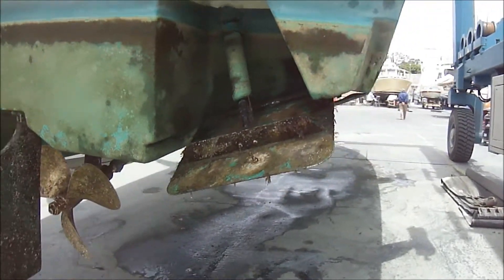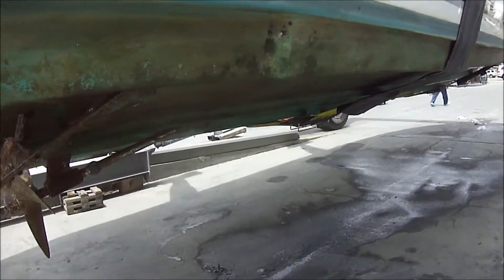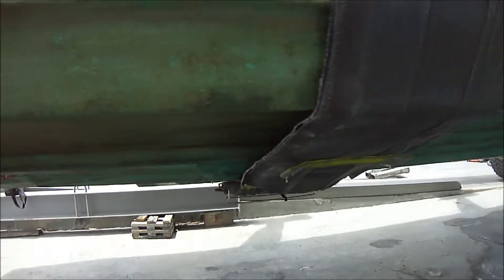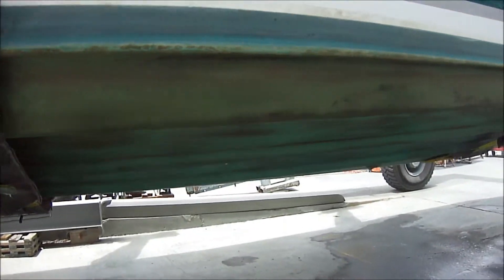We can see the trim tabs in the down position, and then coming along the starboard side for a quick walk down.